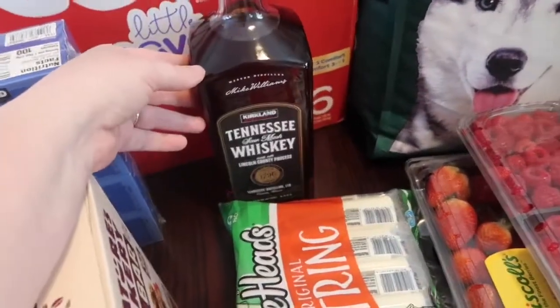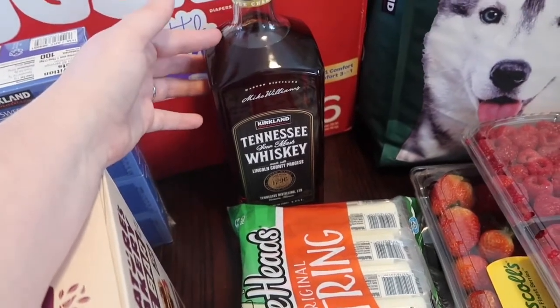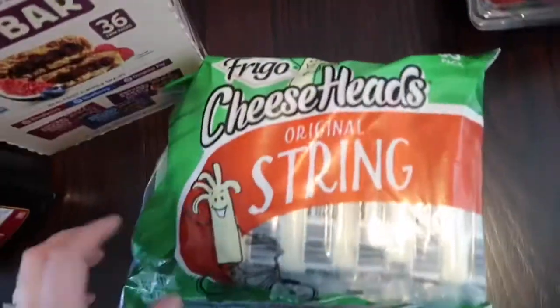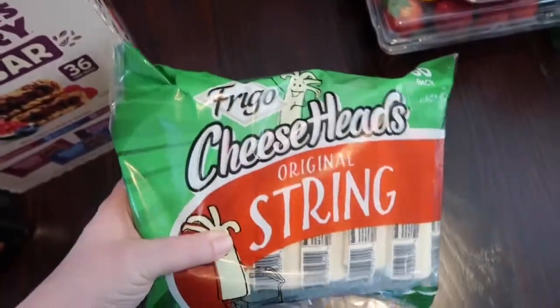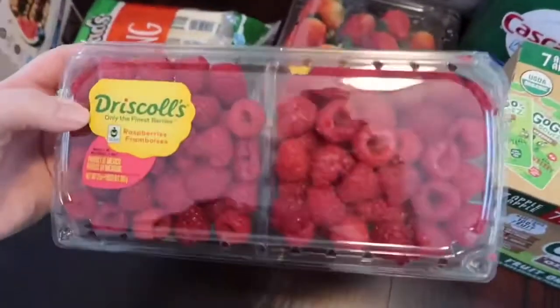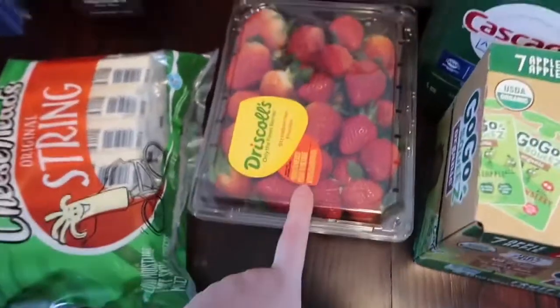My husband picked up some whiskey — I don't think he's ever tried the Kirkland brand, but we went ahead and picked that bottle up. Then we got some of the string cheese. I bought it a couple of hauls ago and we're already out, and this lasts us forever, so I went ahead and grabbed that again.